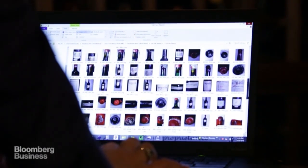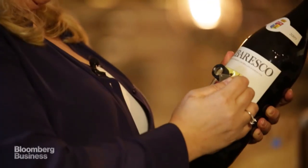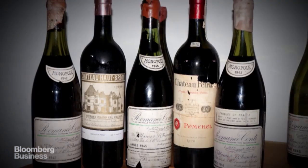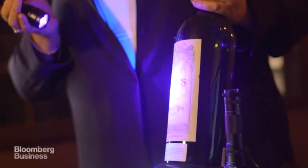You have to have looked at tens of millions of dollars of real wine to be able to spot a fake. It can be really brutal to tell a client that they've got fake wine, so I kind of have to treat it like taking a Band-Aid off. It's like — bam — that '82 Petrus that you have is actually counterfeit.